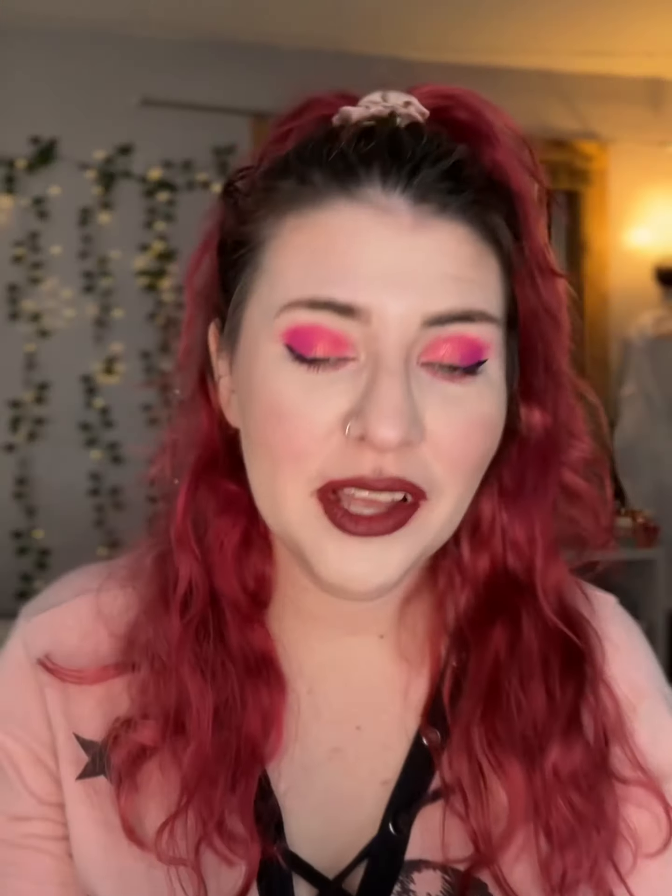Then for eyebrows, I'm still in my dip brow era. As you can see, they look not good. This is Anastasia Beverly Hills — I've had it for a long time — and it's in the shade Chocolate, because as you can see, my natural hair is very dark.